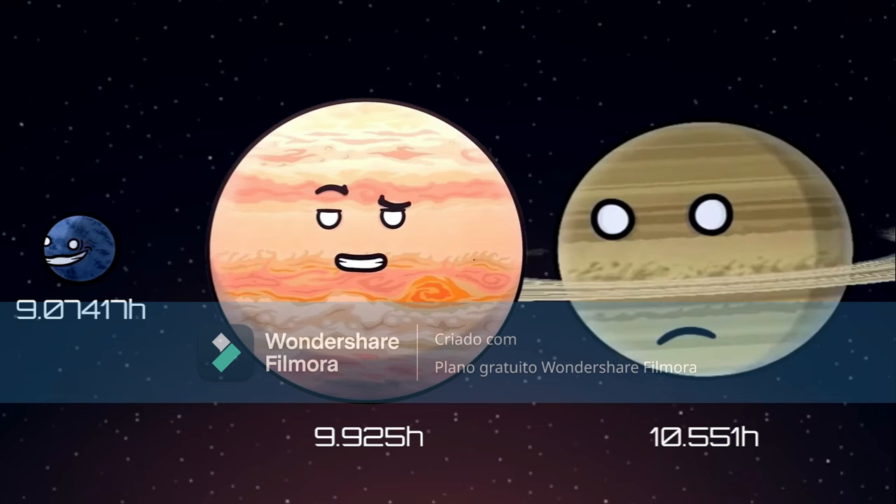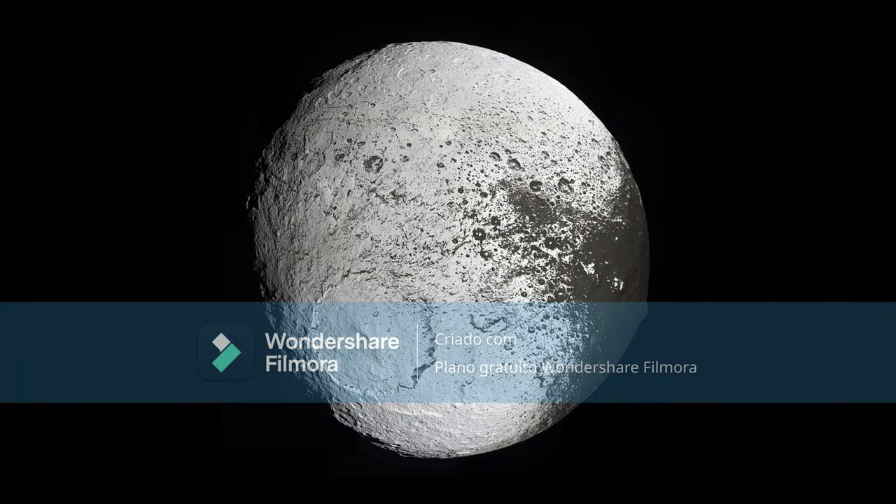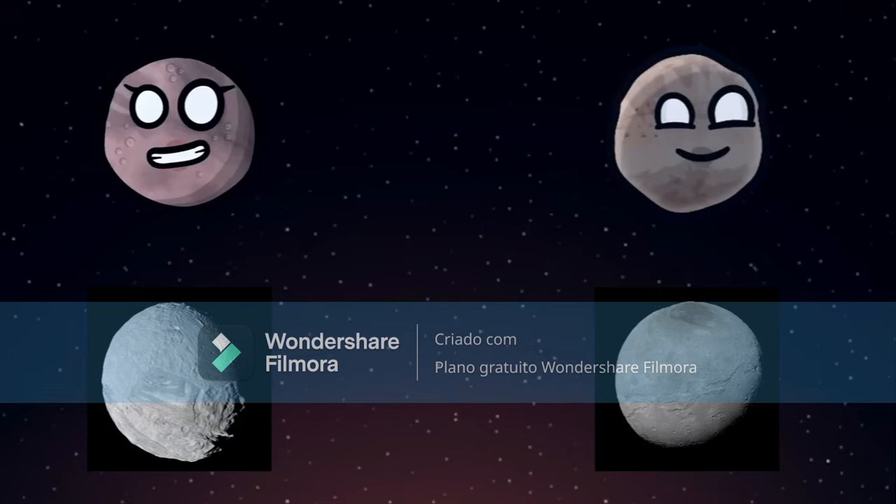The ones with more time to rotate appear less flat, but Saturn is the flattest because of its density too. Iapetus and Quaoar are also flat, but they do not have fast days. Exclusive to Iapetus, it has an equatorial ridge. Miranda and Charon are not exactly spherical, but they're also not that irregularly shaped.